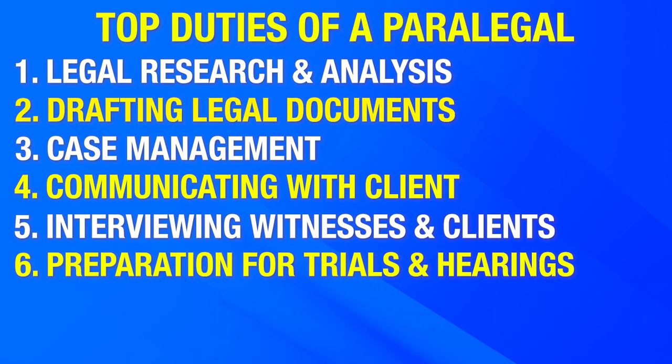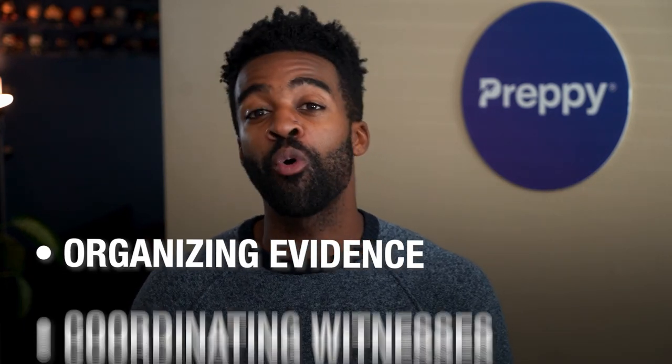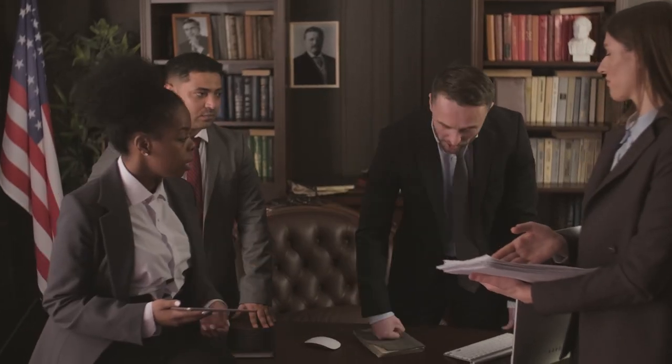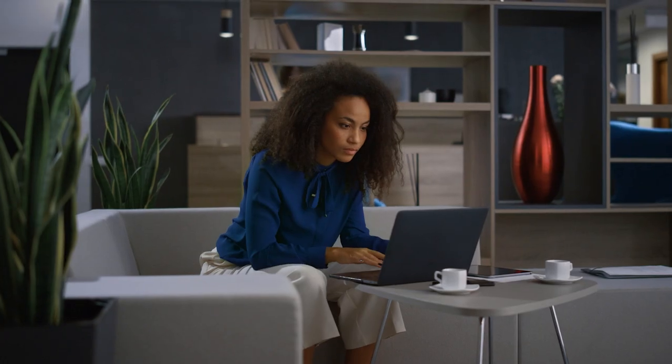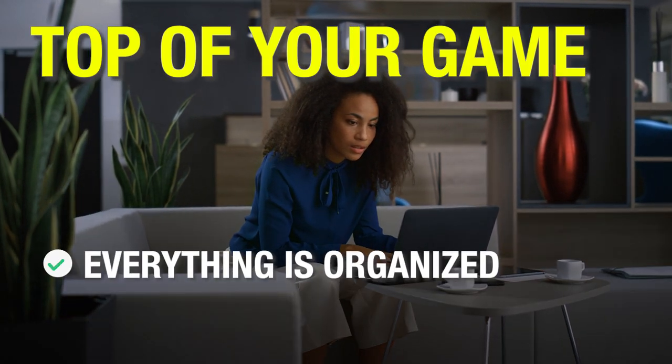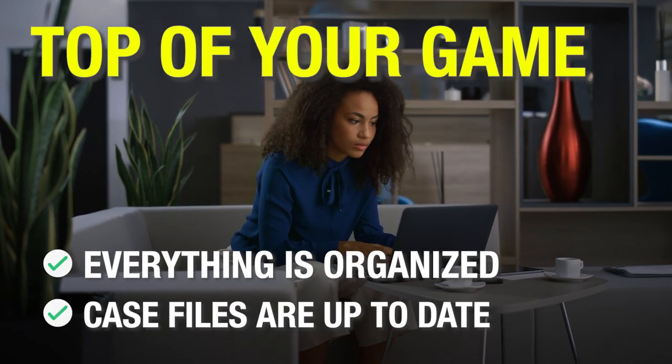Number six, preparation for trials and hearings. Paralegals assist attorneys in preparing for court proceedings by organizing evidence, coordinating witnesses, and preparing trial materials. Things can get really hectic during a trial, and as a paralegal, you need to be at the top of your game to make sure everything is organized and the case files are up to date. You can also be tasked with organizing trial exhibits from a court hearing.